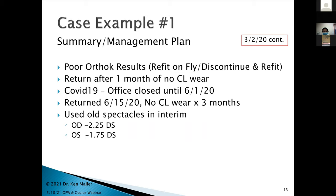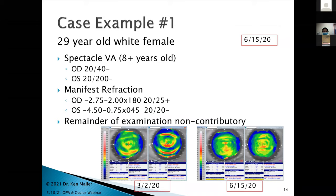In the interim, she was using old spectacles — minus 2.25 and minus 1.75 sphere — seeing 20/40 minus and 20/200 minus, almost the same as with her ortho-K. The manifest refraction showed: right eye 2.75 minus 2.00 axis 180 giving 20/25 plus, and left eye 4.50 minus 0.75 axis 45 giving 20/20 minus. The washout maps still didn't look great — splotchy and abnormal, indicating a tear film problem in addition to the poor initial treatment.